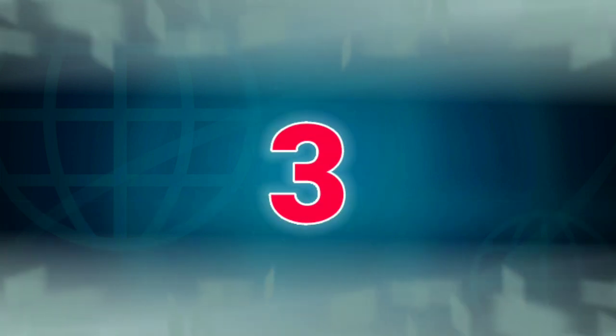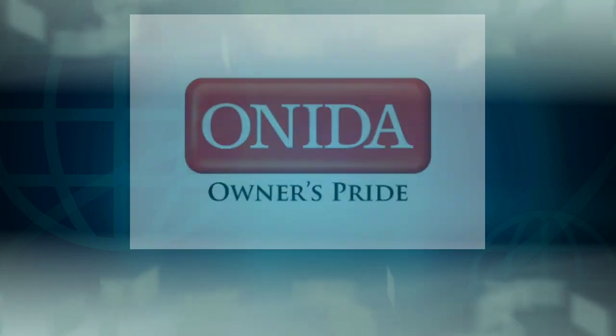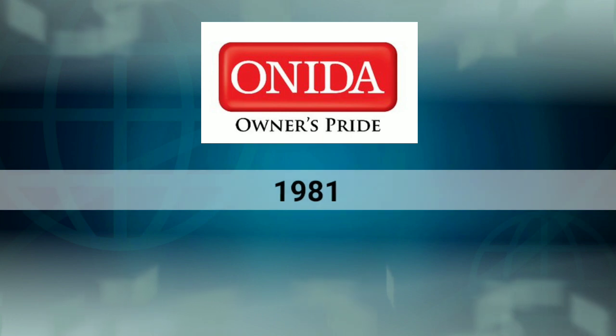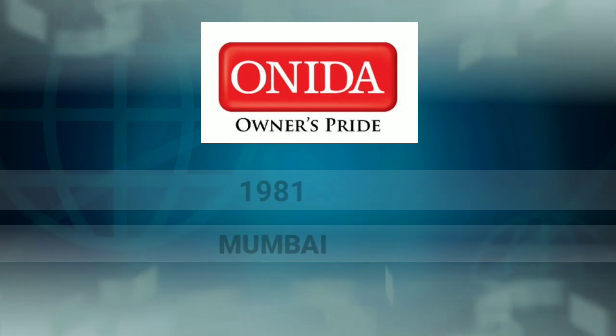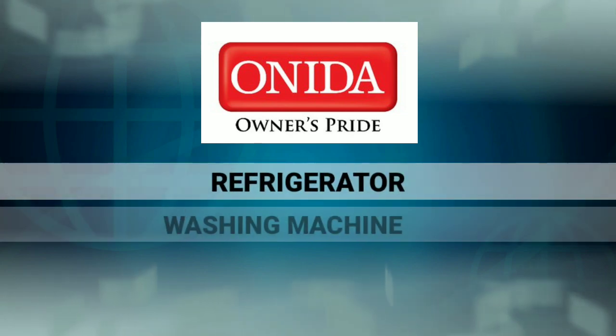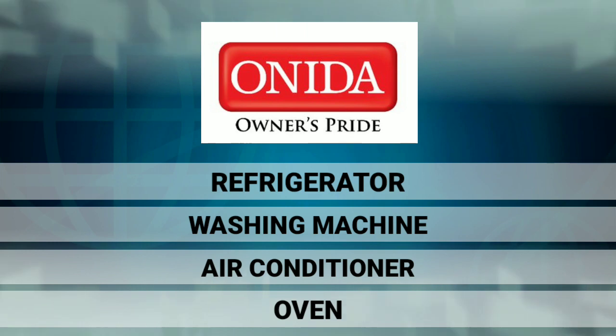This company is a brand of Onida. This is based in Mumbai. This company has a refrigerator, washing machine, air conditioner, ovens, etc.